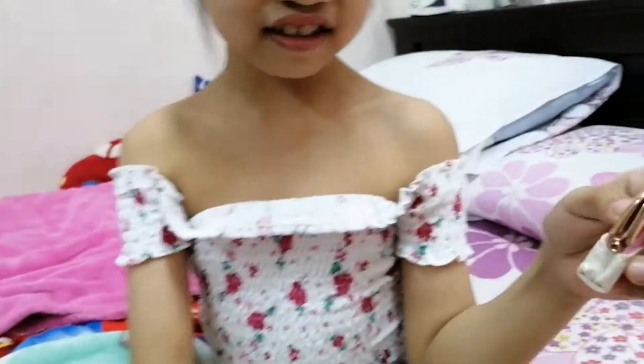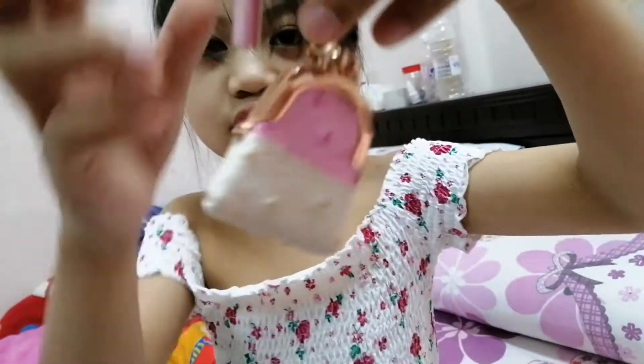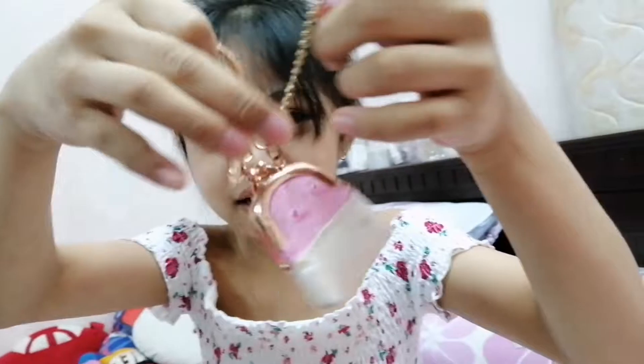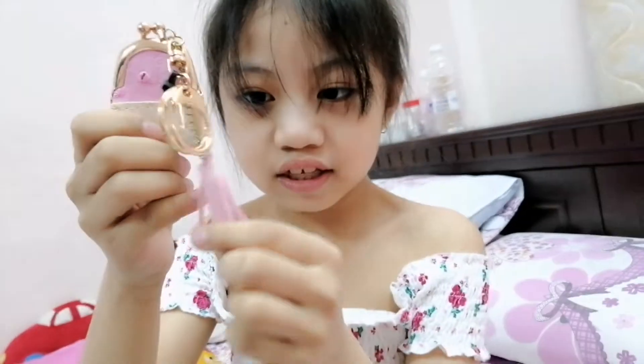I don't think there's anything inside this. It's a cute pink — I think it has roses on it. It's a cute pink little small bag. You can put coins in it — it's a coin purse, with this cute little clasp.